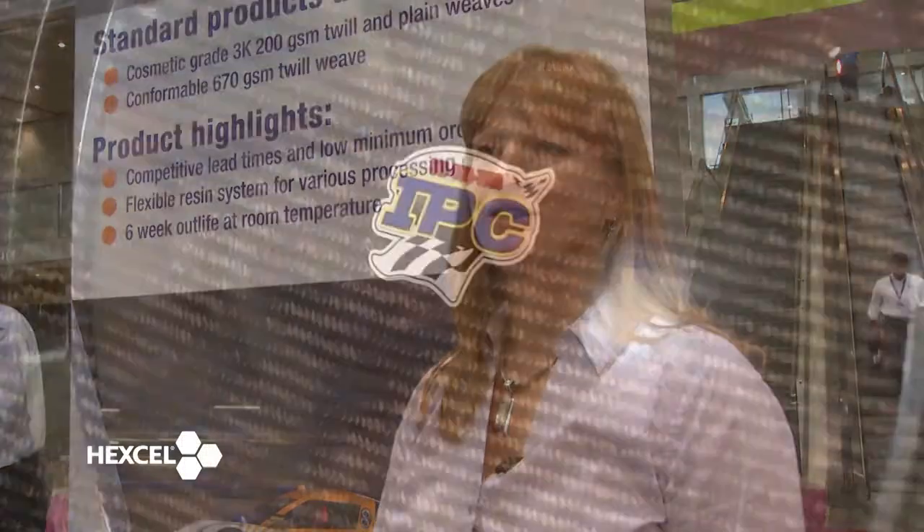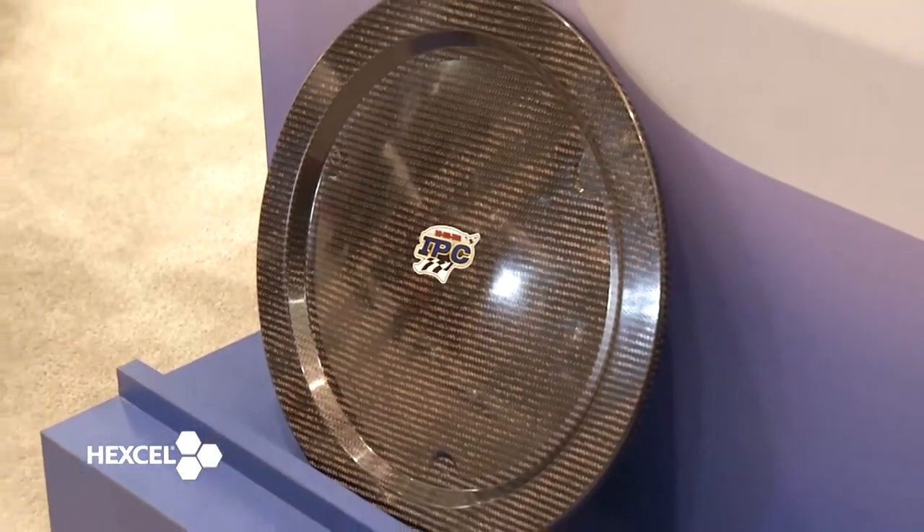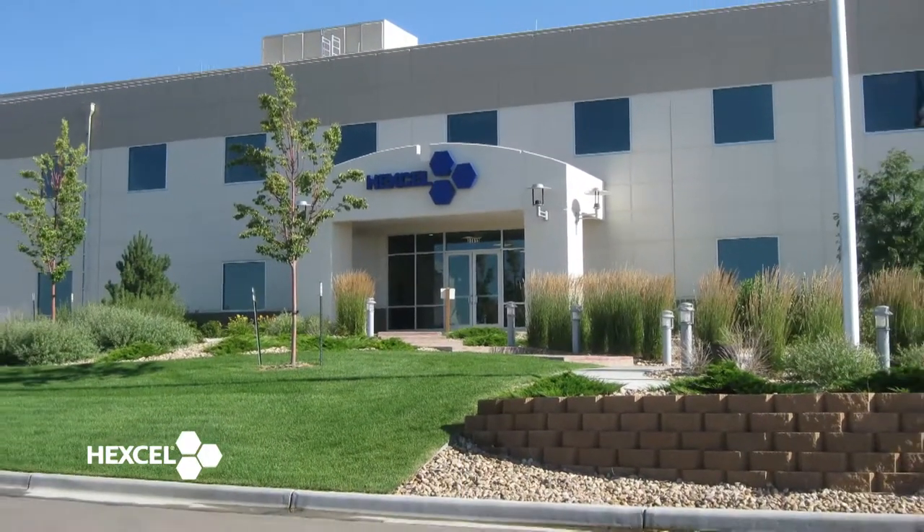It can be cured out of autoclave, compression molding, and different processing conditions. We're producing these products to stock in our Windsor, Colorado facility. We have them available at a 4- to 8-week lead time, and we also make them at a 50-yard roll quantity, so it becomes very easy for two operators to handle these materials. They've got a great outlife of 6 weeks at room temperature.